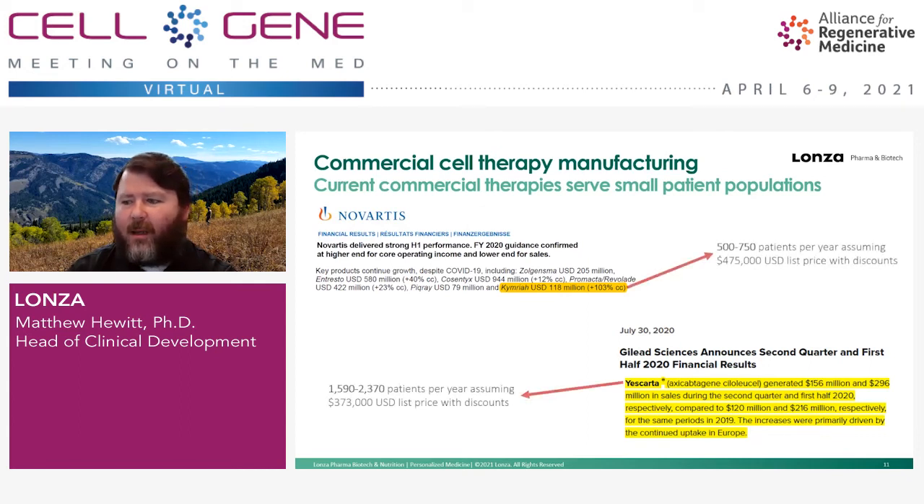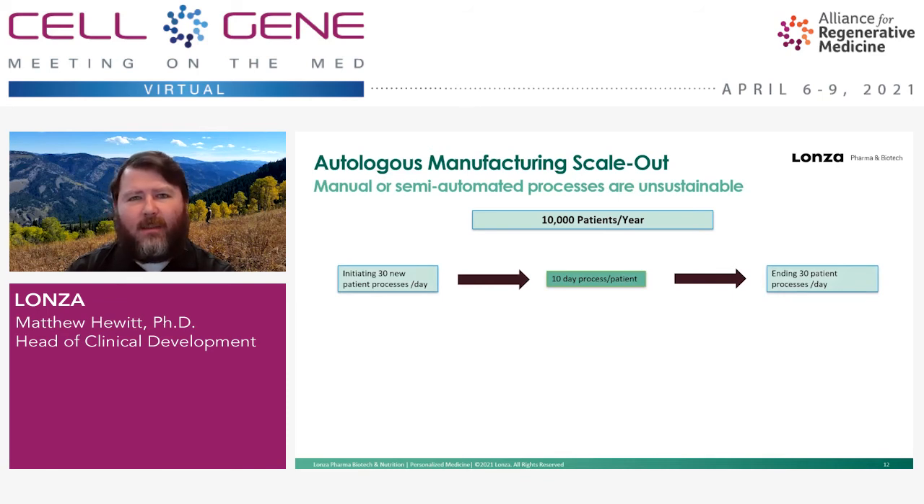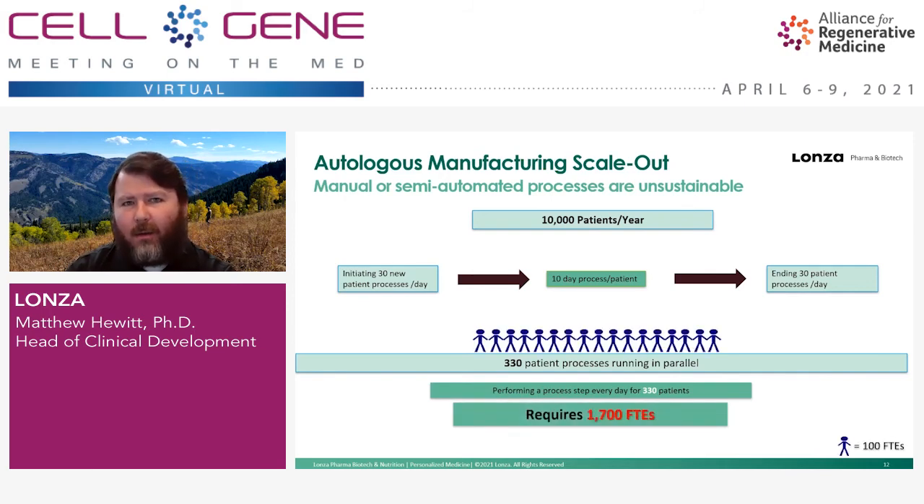Looking at Novartis and Kite/Gilead, while they're doing a great job treating patients, they're still treating relatively small numbers — around 3,000 patients per year. We developed a straw man looking at an autologous cell therapy manufacturing process using a manual or semi-automated process to serve 10,000 patients per year. Assuming a 10-day process, each day you would initiate and end 30 new processes while running 330 in parallel. To sustain that workload would require 1,700 FTEs — considerable and likely unsustainable. You need automation for scale-out.